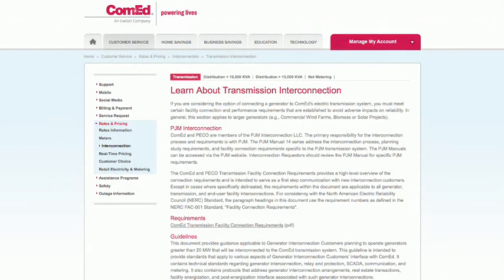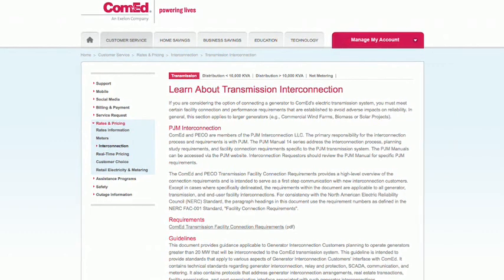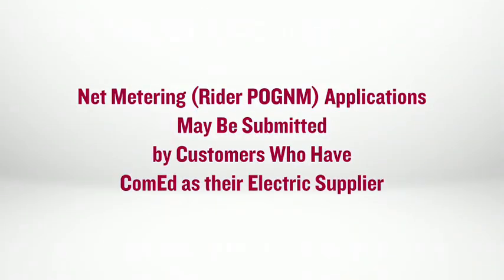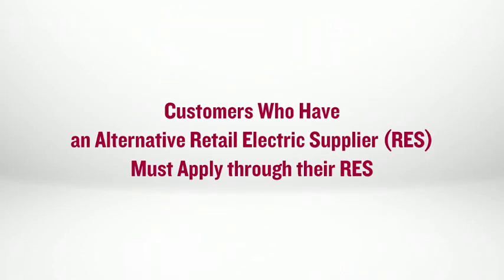This does not include those that wish to enter the PJM market or transmission system interconnections. Online net metering applications may only be submitted through ComEd's online application by customers who have ComEd as their electric supplier. Customers who receive electricity supply from an alternative retail electric supplier must apply for net metering through their retail electric supplier.